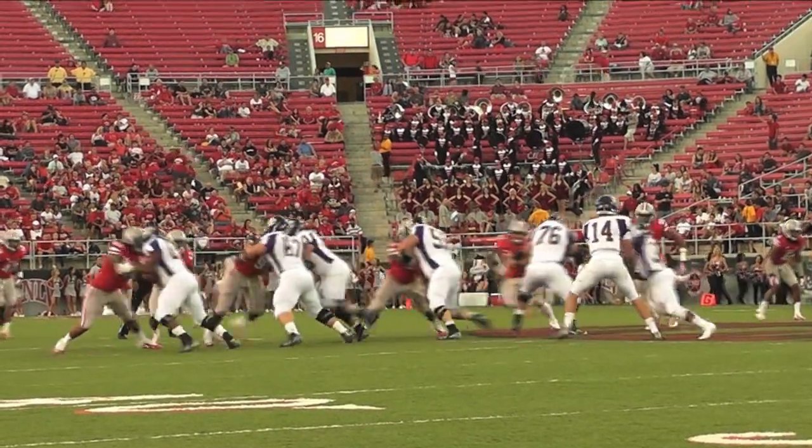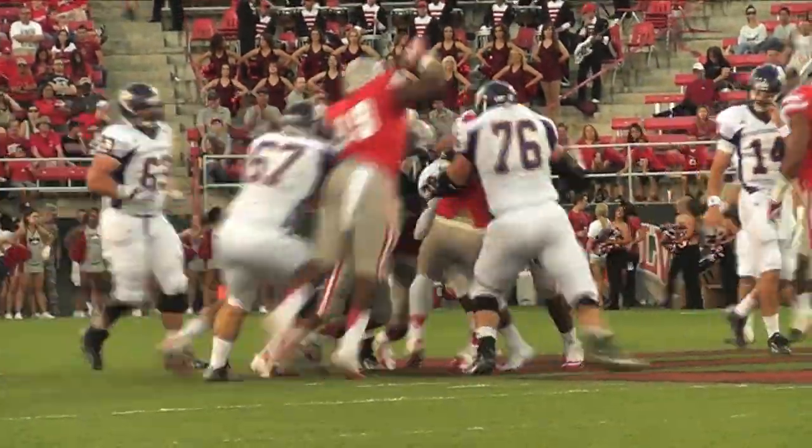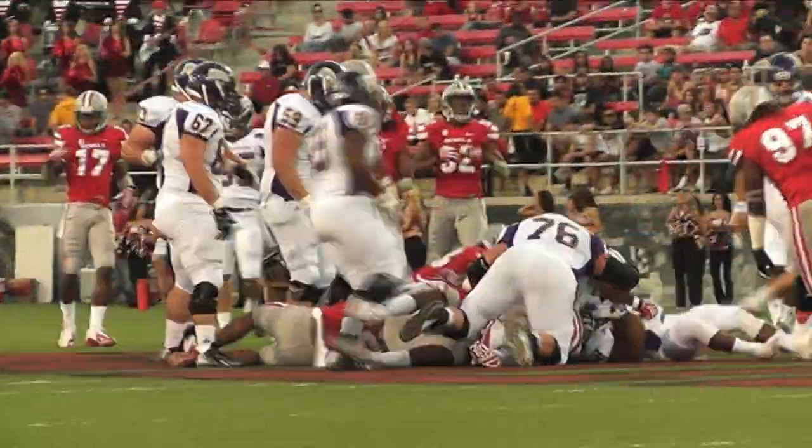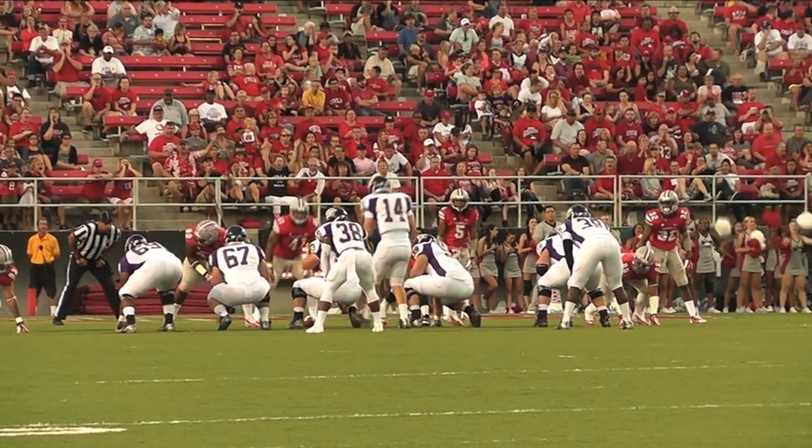Norvell standing in the backfield. He hands it off to Watson, but Watson is hit hard behind the line and dropped by Mark Garriga and by Tani Maka. Baker and Harris are flanking him.